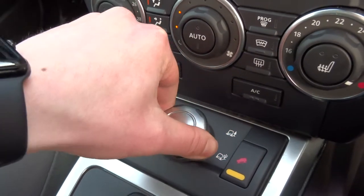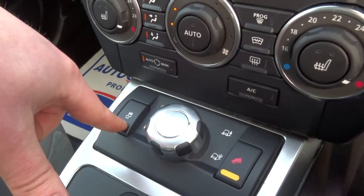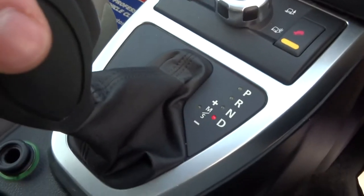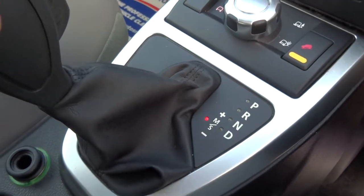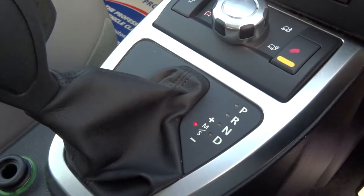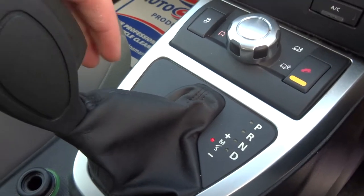There are four different settings for the traction control button and hill descent control. The gearbox is a Tiptronic — moving the selector across to the left puts it into sport mode, and you can manually override and select the gears.